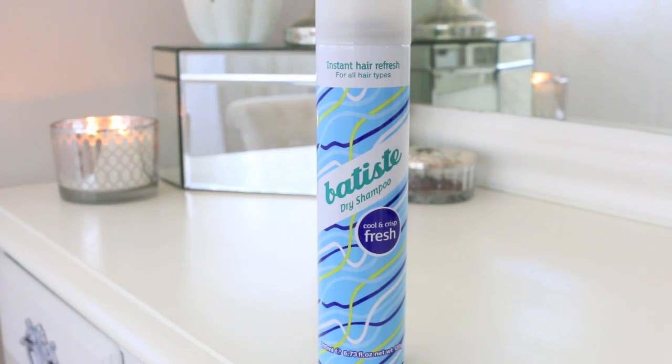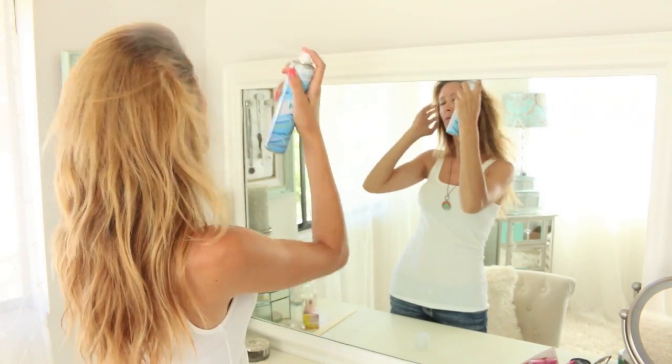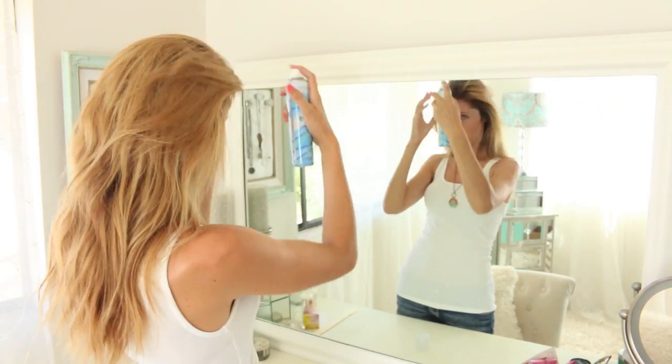During summertime when it's extra hot, humid, and sticky, Batiste Dry Shampoo is my best friend. It gives your hair extra volume and instantly refreshes it.